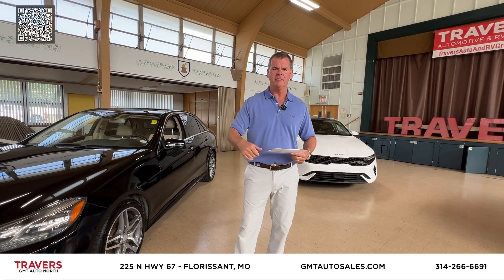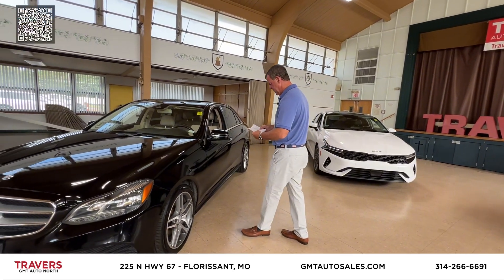We also have credit unions too. Perfect credit, not-so-perfect credit — we can help you at GMT in Florissant, Missouri.